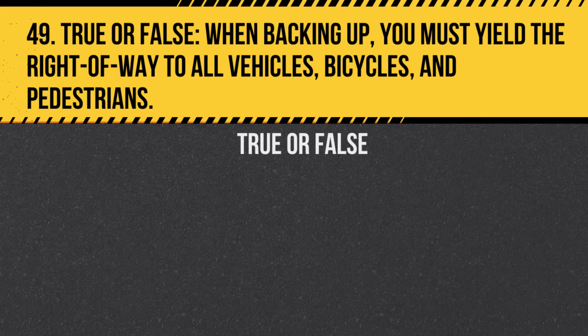Question 49. True or False. When backing up, you must yield the right of way to all vehicles, bicycles, and pedestrians. Answer: True. Always ensure the way is clear before backing up.